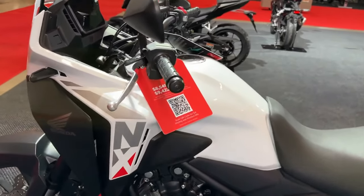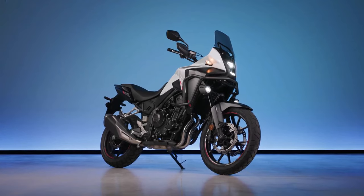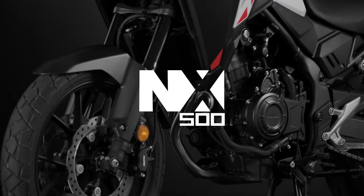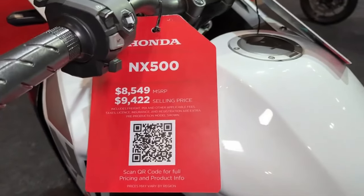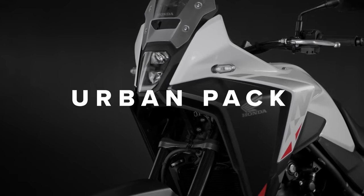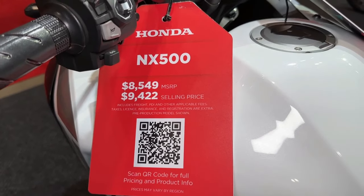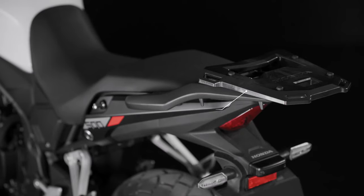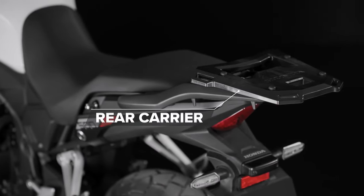For 2024, the NX 500 is the most noticeable update with its new name. The artist formerly known as the CB500X is now the NX 500. Honda NX, standing for 'new crossover,' is nothing new on these shores — it hasn't been seen since the 650 Dominator of the 90s, the air-cooled single-cylinder urban trails bike.